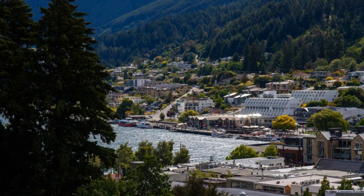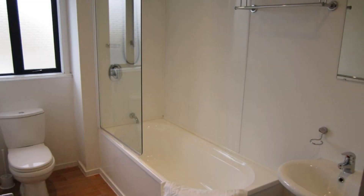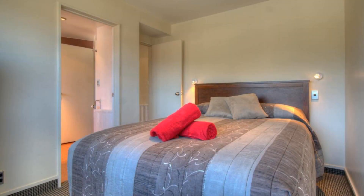Hi guys, welcome back to my channel and now you are watching Home Star Hotel. The location of the hotel is excellent and guests love walking around the neighborhood. There are 10 types of rooms available on booking.com. You can book online and enjoy it.